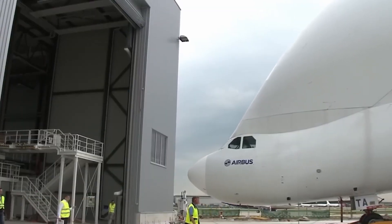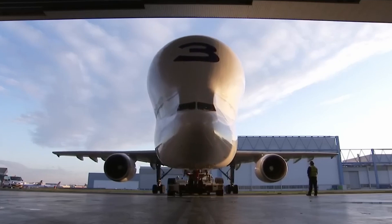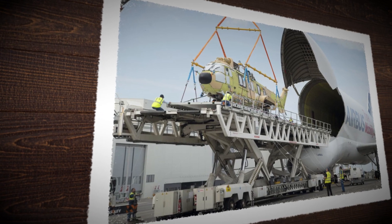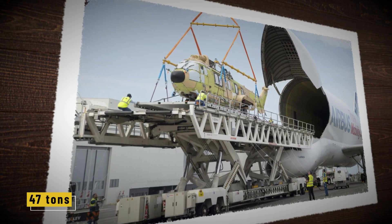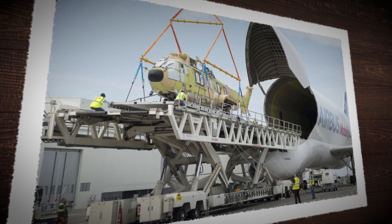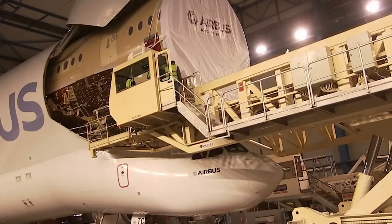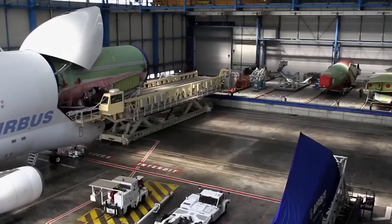The Beluga flies massive components — wings, fuselage sections, tail pieces — from factories across Europe to the final assembly site in Toulouse, France. It can carry loads up to 47 tons, with space for an entire plane section inside. Teams on the ground have less than an hour to unload its cargo bay before it's cleared for its next flight. One delay here, and the entire schedule shifts.